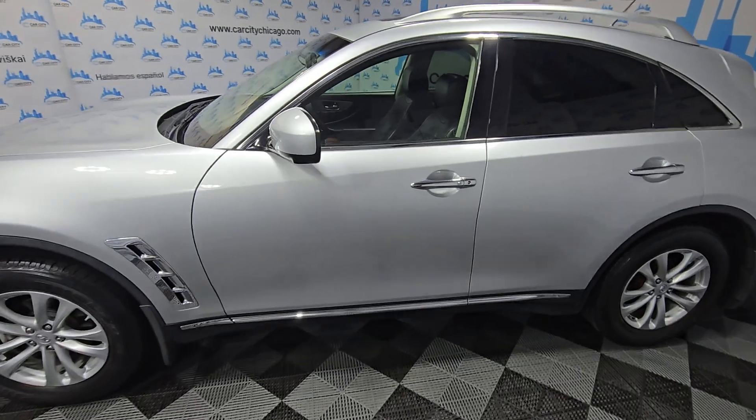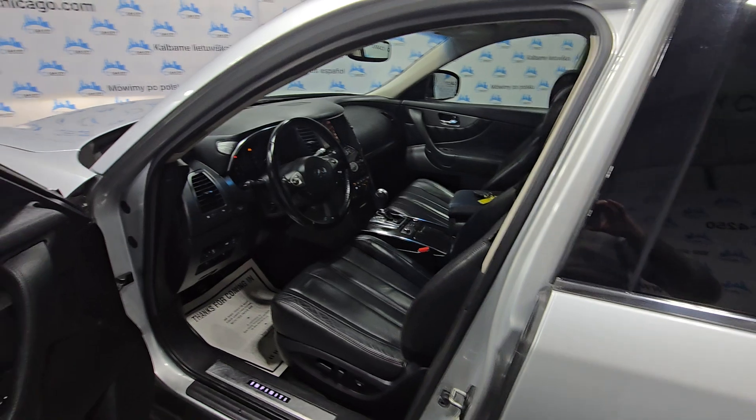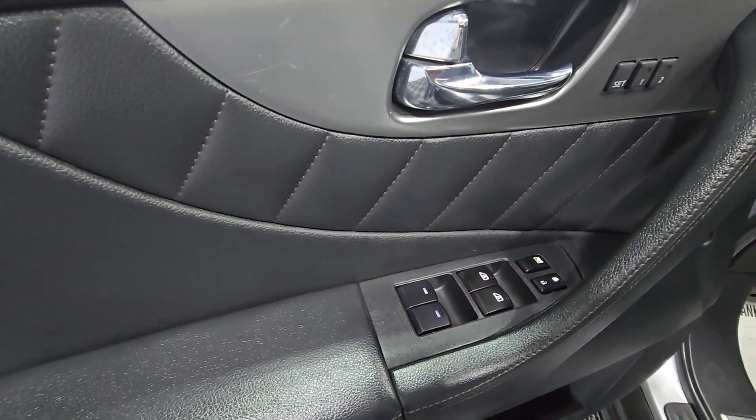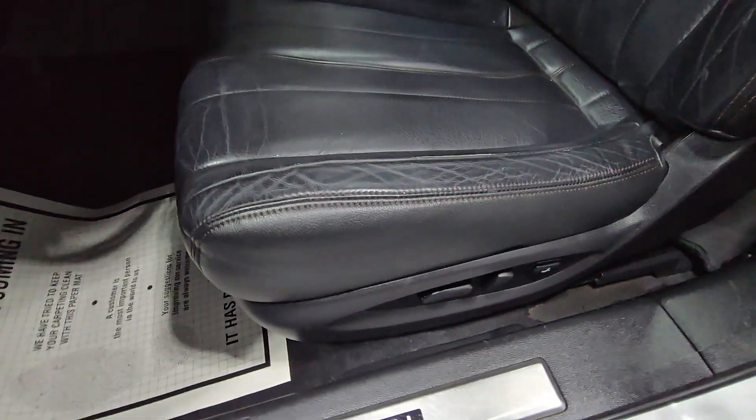We've been selling those for a long time — people love those. It looks aggressive, drives fine. Power windows and locks, memory seats, leather interior.